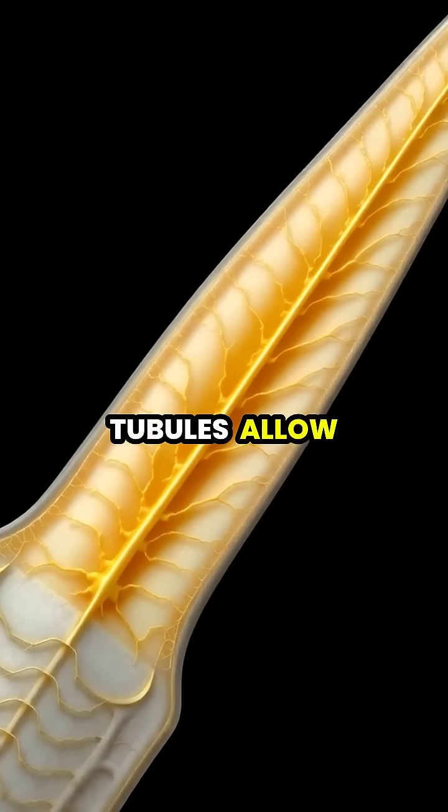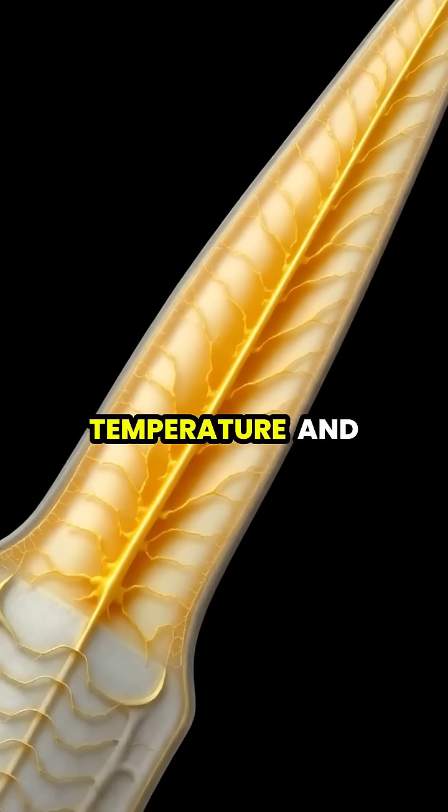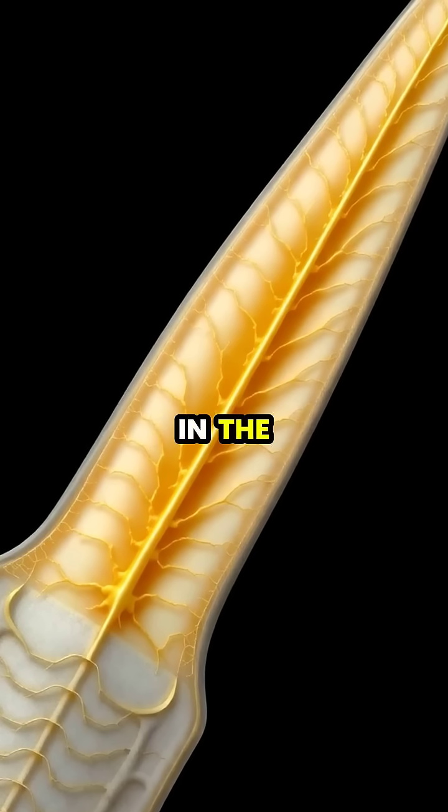These sensitive tubules allow narwhals to detect minute changes in water pressure, temperature, and particle gradients in the ocean.